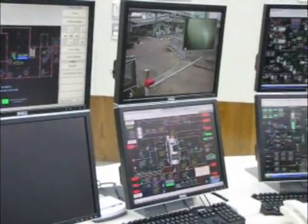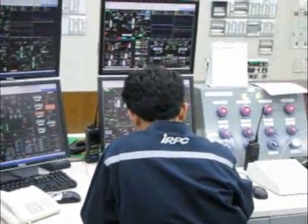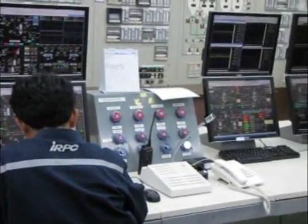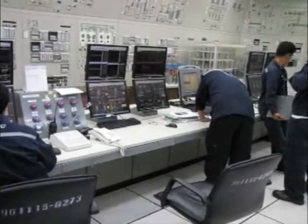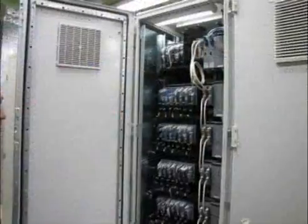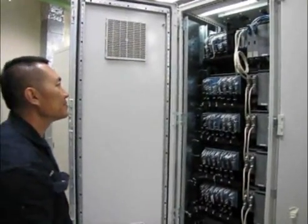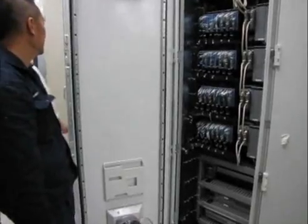To improve safety, the ProSafe-RS SIS was installed to give the polymerization process an emergency shutdown capability, and the SIS was integrated with the PCS. With this system, every point in the SIS can be monitored from the human machine interface, or HMI, in the same manner as the PCS. In addition, all PCS and SIS hard field devices can be monitored from the central control room.